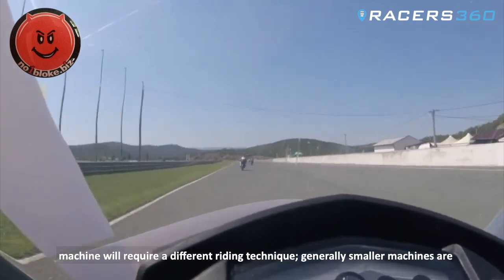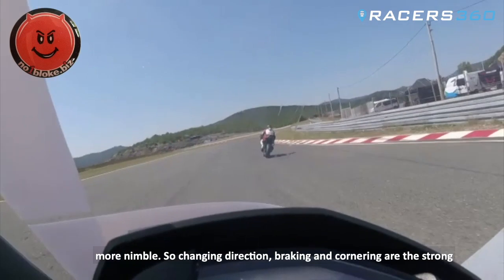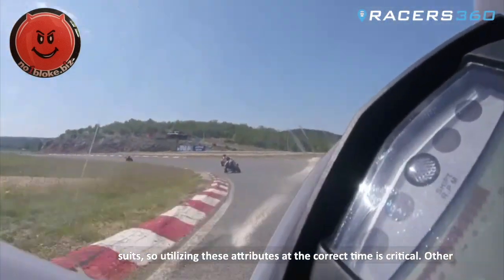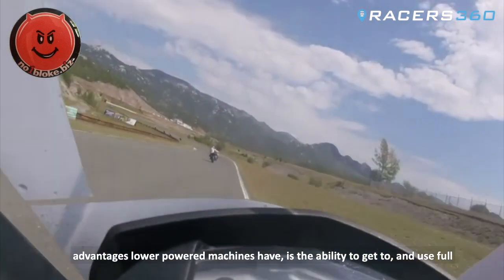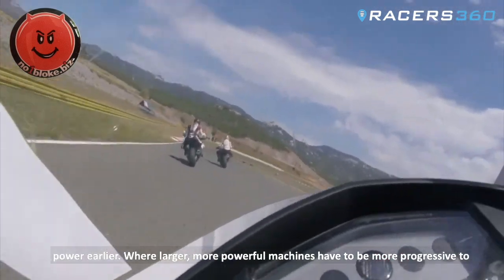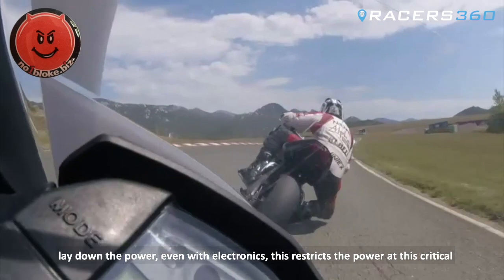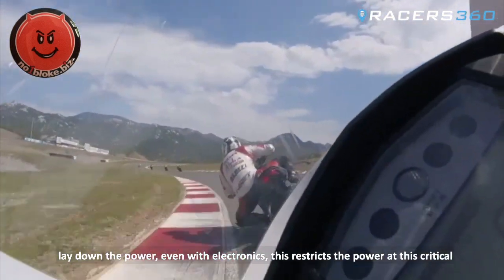Generally, smaller machines are more nimble, so changing direction, braking and cornering are the strong suits. Utilising these attributes at the correct time is critical. Other advantages lower powered machines have is the ability to get to and use full power earlier, where larger more powerful machines have to be more progressive to lay down the power — even with electronics, this restricts the power at this critical time.